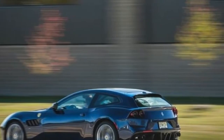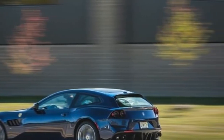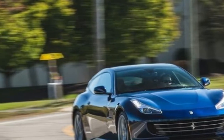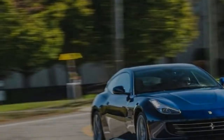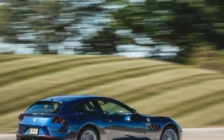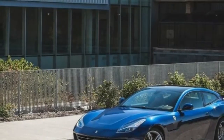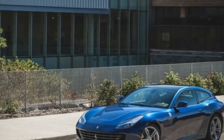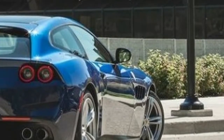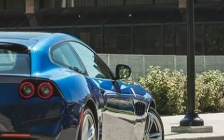The GTC4 Lusso is basically an advancement of Ferrari's previously retired FF. It has two doors, four seats, and a shooting brake rear end that puts it slightly at odds with the rest of Ferrari's portfolio. We've found this four-seater to be aggressive and very capable on the road. It's also less untamed than other cars in Ferrari's lineup, as befits a grand tourer.